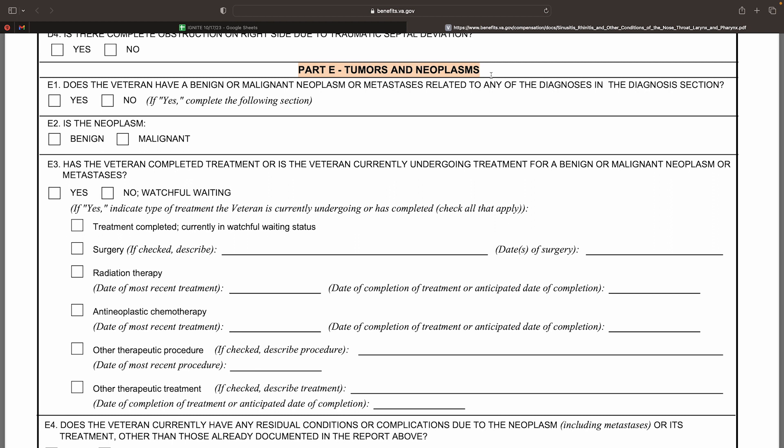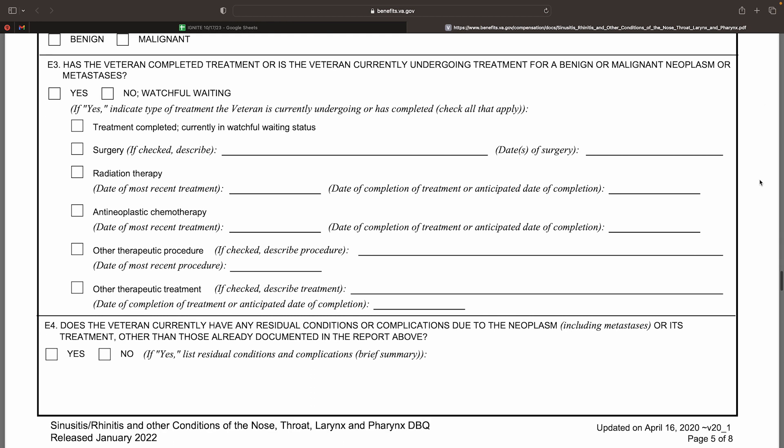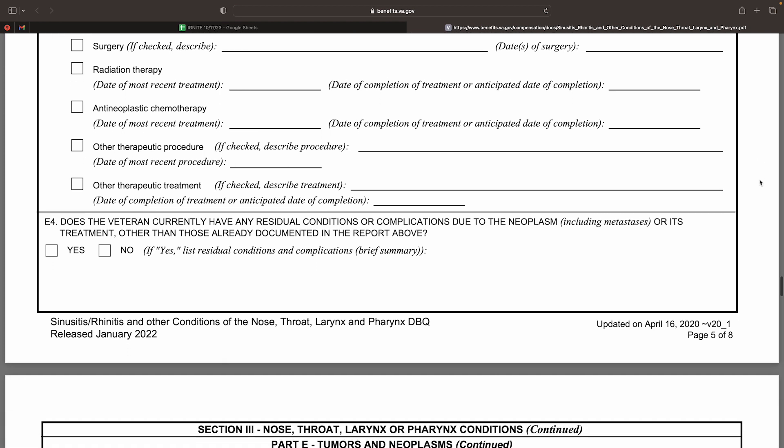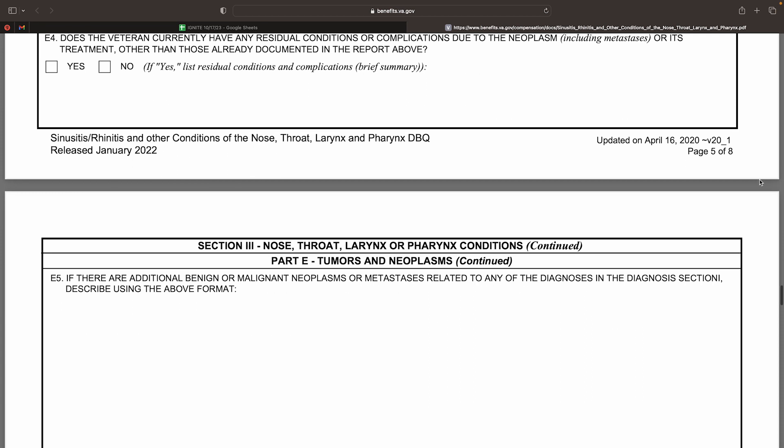Looking at Section 3, Part E, this section deals with tumors and neoplasms. It requires the examiner to indicate whether the veteran has any tumors or neoplasms related to their respiratory condition, including those implicated in any ENT conditions. Similar to conditions of other body systems with tumors and neoplasms, they are initially rated 100% during treatment and for the subsequent six months after completing treatment. If determined to be malignant, the VA is only required to evaluate the veteran for any residuals. If benign, the VA is required to evaluate the condition under the appropriate respiratory analogy.